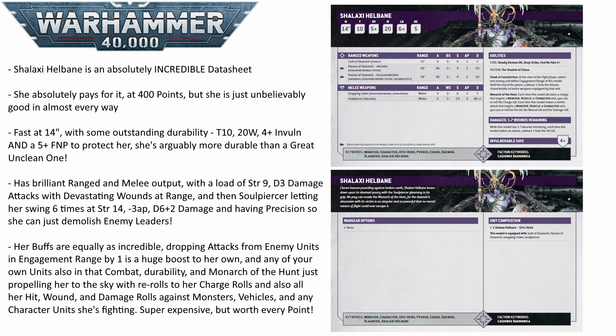She gets to re-roll all hit, wound, and damage rolls against that unit. So she charges in and with her six Soul Piercer attacks against a character, a vehicle, or a monster, she can re-roll all those hit rolls, all those wound rolls, and all those damage rolls. So she is pretty much guaranteed to kill whatever she touches. She is just brutal. And despite being 400 points, I think she is so, so worth it.